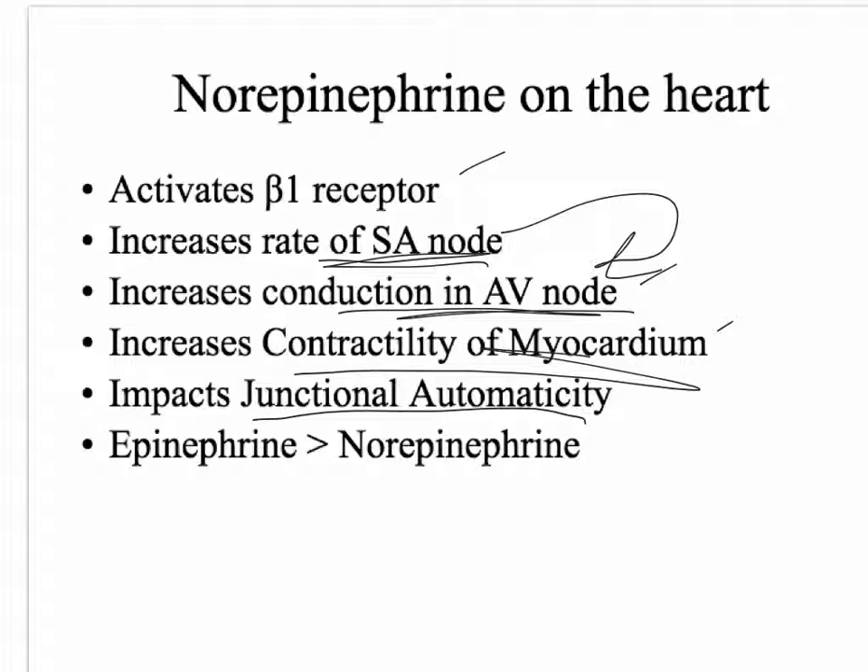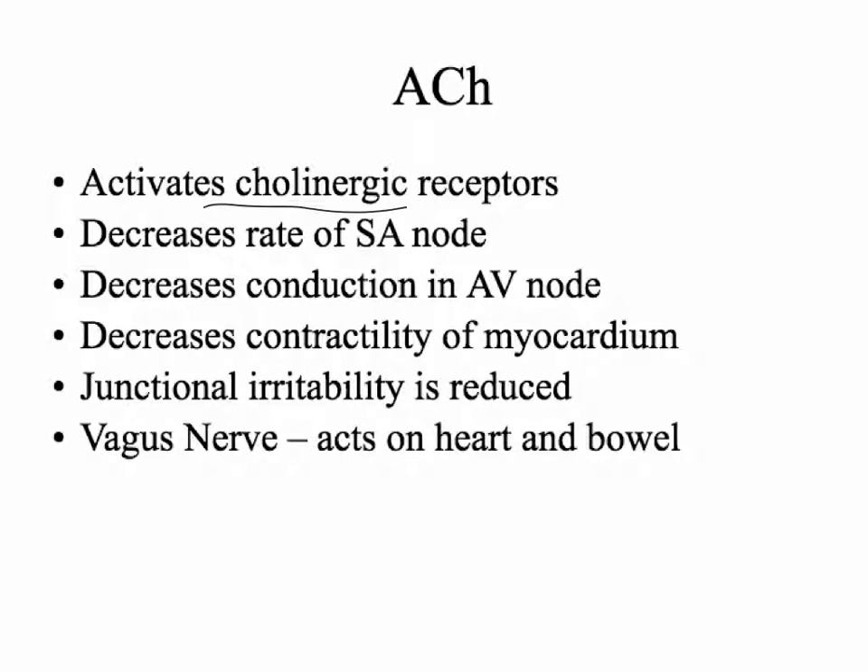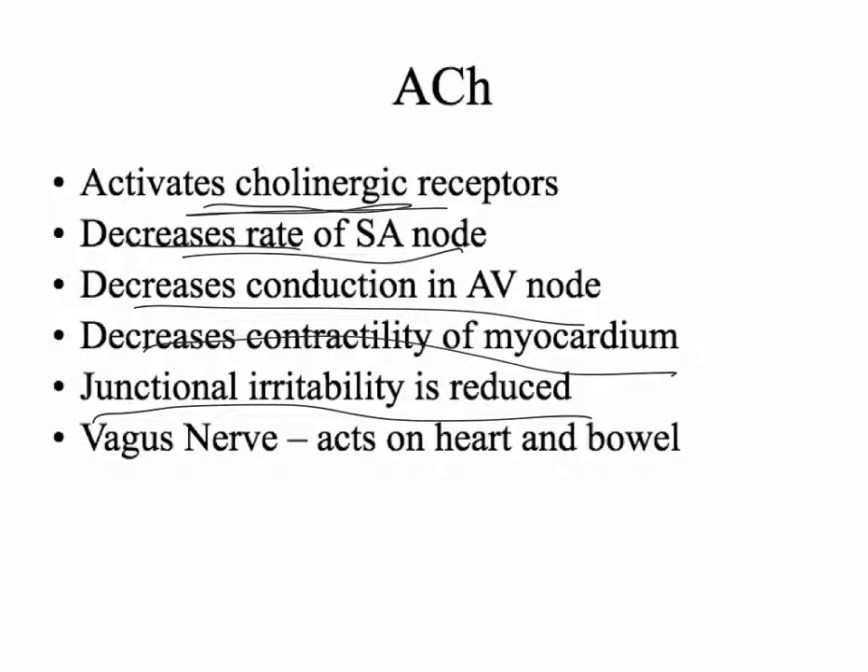It's important to know that norepinephrine is going to increase the irritability of junctional automaticity, and acetylcholine is going to decrease the irritability. Also, epinephrine has a greater affinity for beta-1 receptors than norepinephrine does. So if you're in fight-or-flight mode, epinephrine is going to be the major mechanism of increased heart rate, not necessarily norepinephrine. Acetylcholine acts on cholinergic receptors and does the exact opposite of norepinephrine: it decreases the rate of SA node firing, decreases conduction through the AV node, decreases contractility of the myocardium, and decreases junctional irritability — all acting through the vagus nerve.